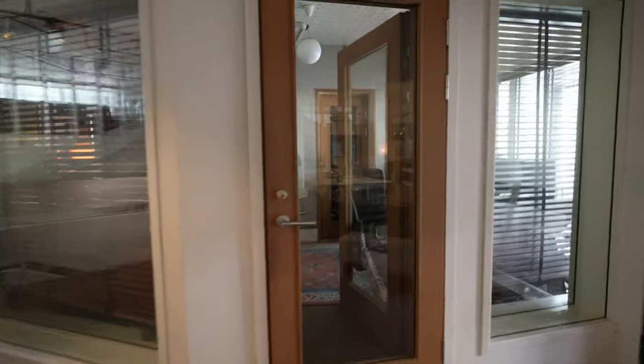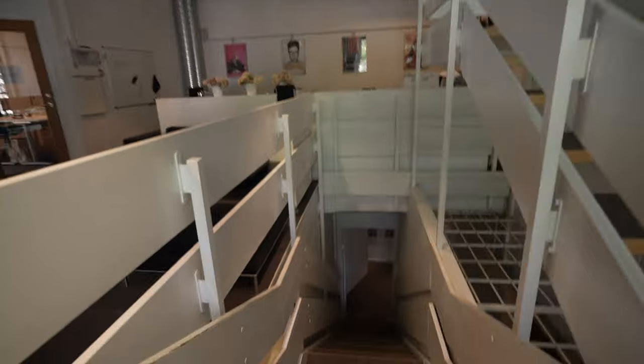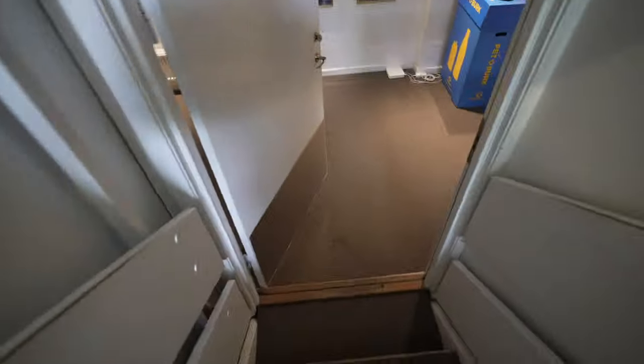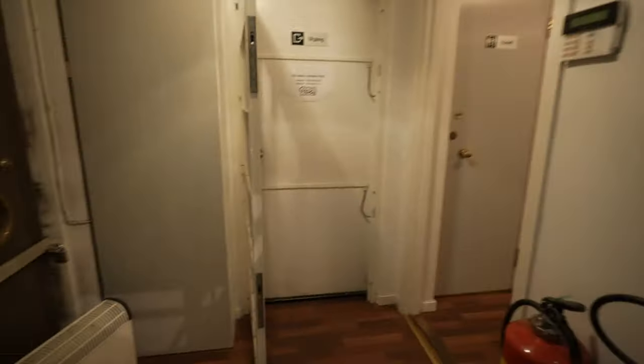Here we have the first studio. There's a producer called Victor Tell — great producer, you can check him out. He's done amazing music and hits. Most of the producers here aren't assigned to Roxy; we just do our own thing. Here are the bathrooms and there's an elevator.